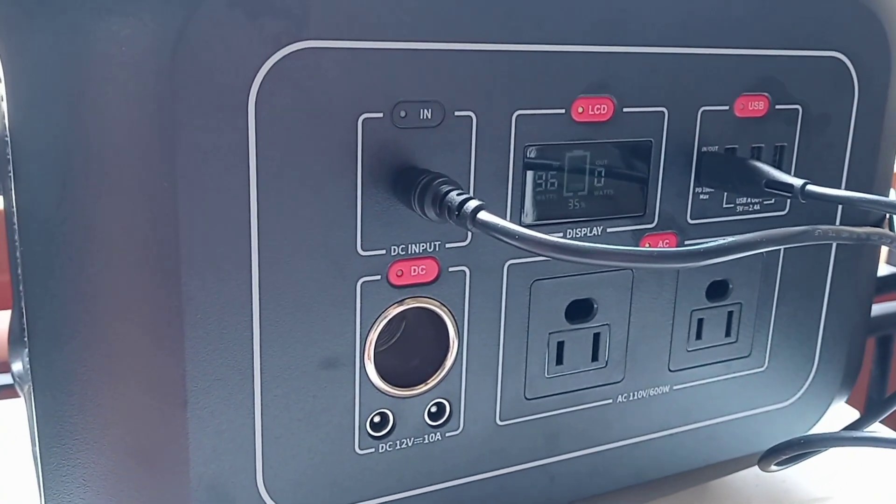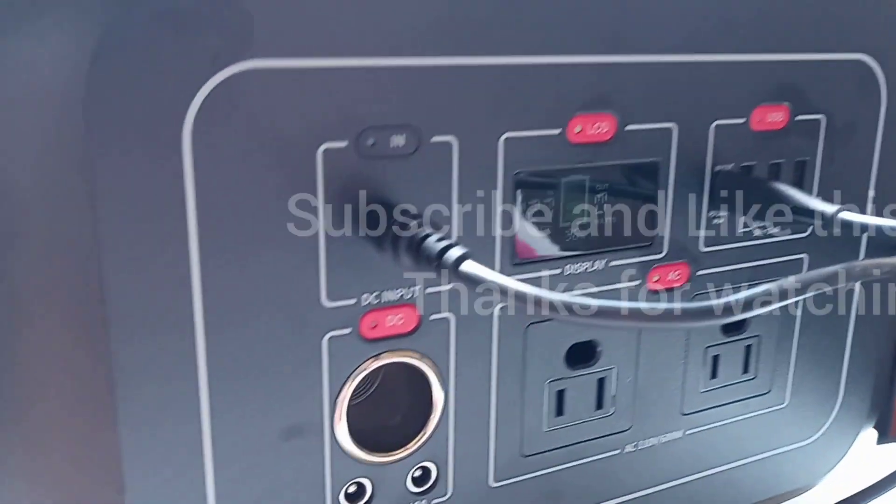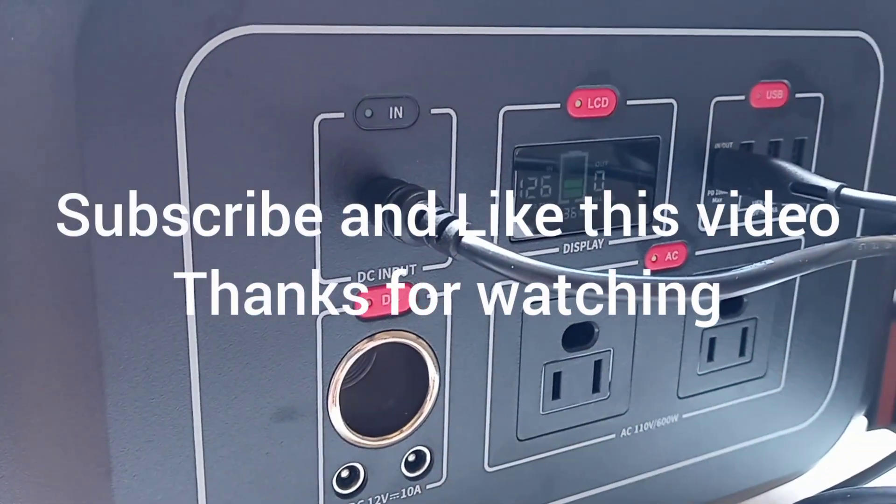With two panels you can get about 140 to 160 watts and cut down the charging time significantly.